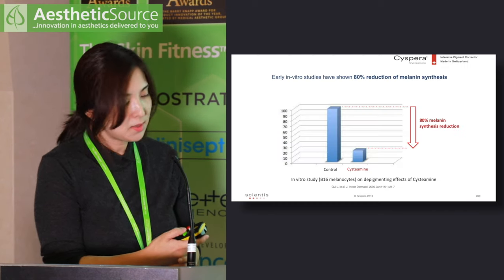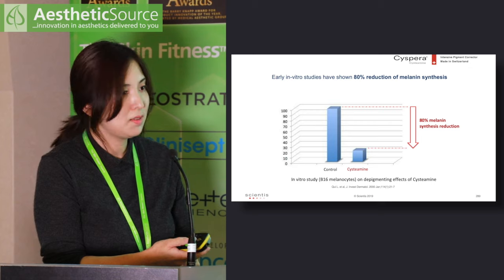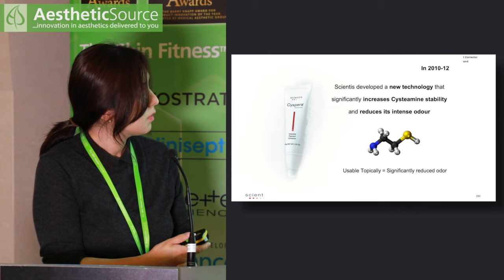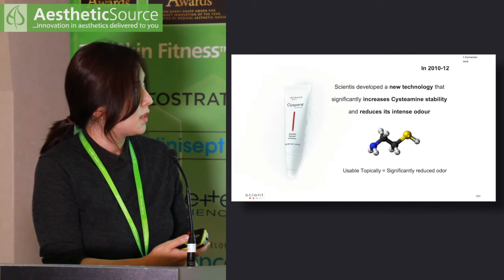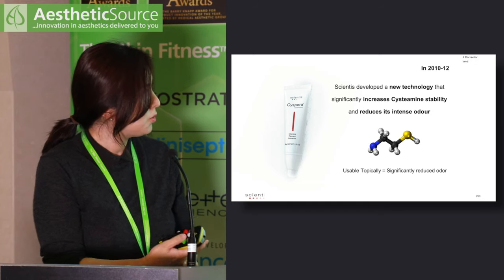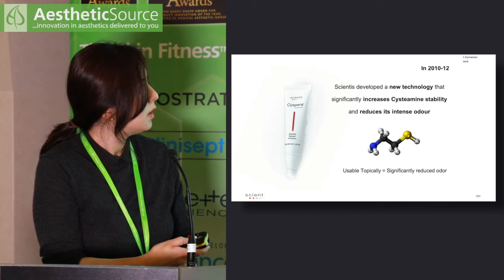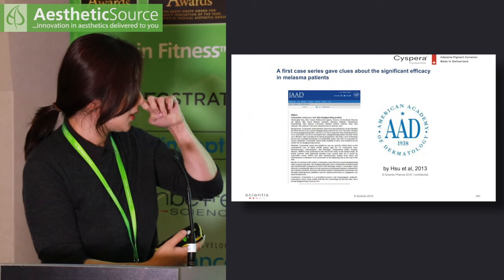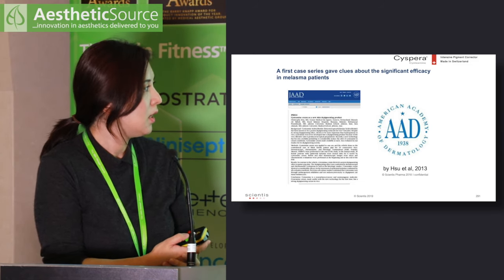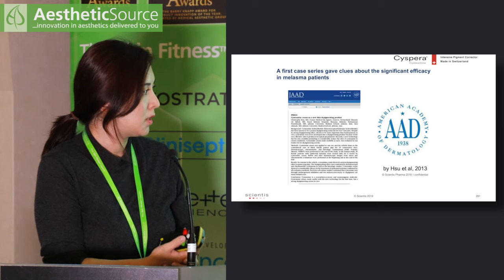A study on melanocytes in a test tube showed an 80% reduction in melanin synthesis compared to control. Between 2010 and 2012, scientists developed new technology to eliminate the strong odor, allowing use on human skin. The first study was presented at the American Academy of Dermatology — one of the top dermatology meetings — presenting 30 cases of epidermal melasma with successful results.